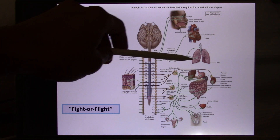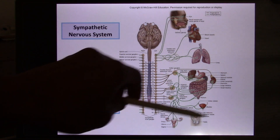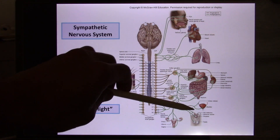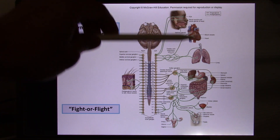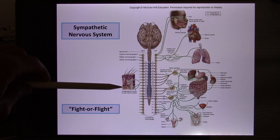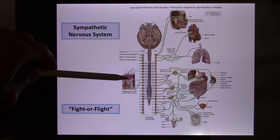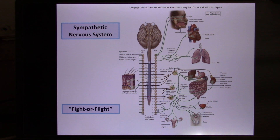Heart rate and breathing rate both increase, because their function is to bring oxygen to every cell in your body. The digestive system is all inhibited, because digestion is for long-term survival. The reproductive system is also inhibited, for the same reason. And sweat — when you get nervous, you sweat. So the sympathetic enhances sweating.